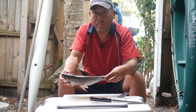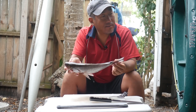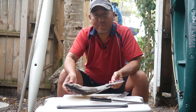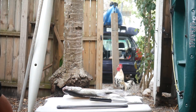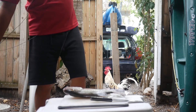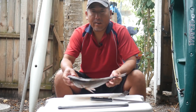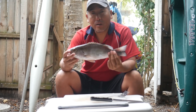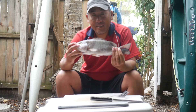Got our nice beauty of a mangrove snapper here — 13 and a half inches, perfect for a fried-up dinner. I'm going to clean this guy up and fry it up.